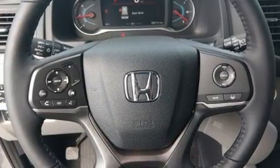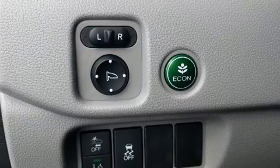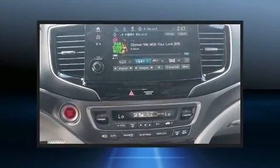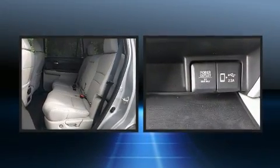Audio features include an AM-FM radio and seven speakers, enhancing the audio experience throughout the interior. In the event of a rollover collision, side-curtain airbags provide additional protection for outboard-seated passengers.